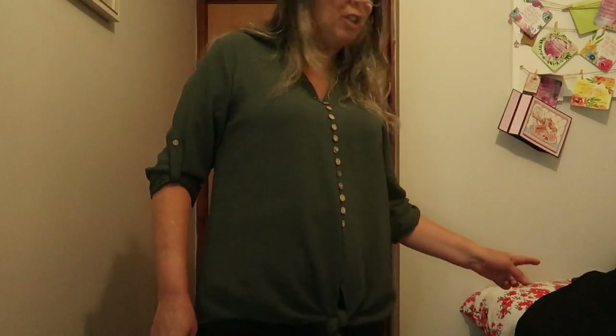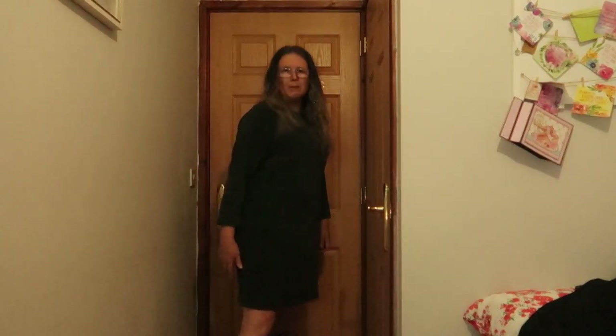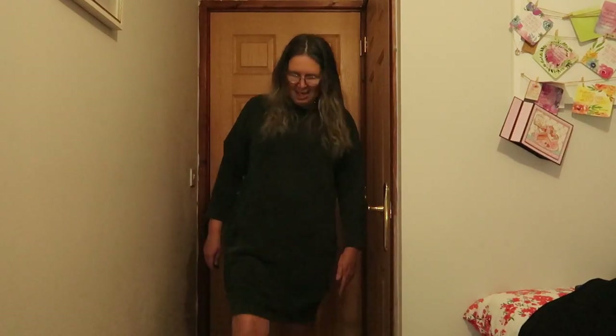I'm not going to try the black Asda leggings on as they should fit the same as the grey ones, so I'm just trying on the final tunic dress. I didn't even need leggings with this dress — I just put on my boots. It comes down to just above the knee, which is a great length for me. I've got it on with my Doc Martens and yeah, I really like the look.